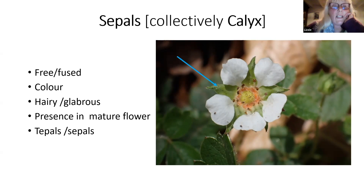The sepals are collectively called the calyx and they can vary a great deal. Here they are labelled with a blue arrow - these ones alternate with the petals, and the number's important: there are five here. This is a member of the rose family - a false strawberry. The sepals can be free like these ones, they can be fused into a tube, they can have different colours, they can be hairy or glabrous - that means smooth. They might not even be there in the mature flower. There's also something called tepals, which I'll come to in a minute.